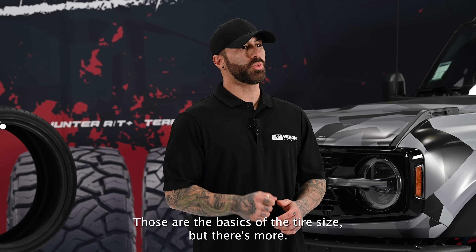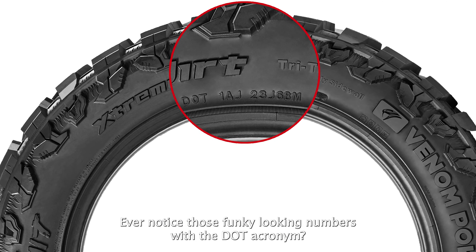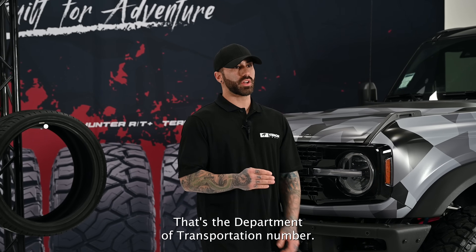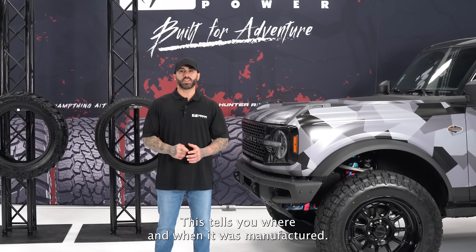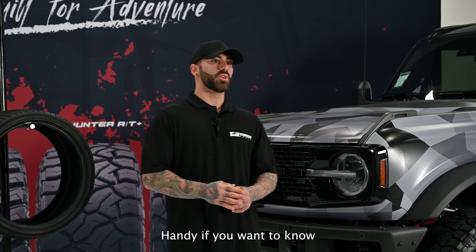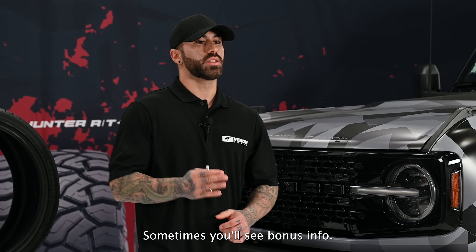Ever notice those numbers with the DOT acronym? That's the Department of Transportation number — it's like the tire's birth certificate. It tells you where and when the tire was manufactured, which is handy for checking the tire's age or any recalls.